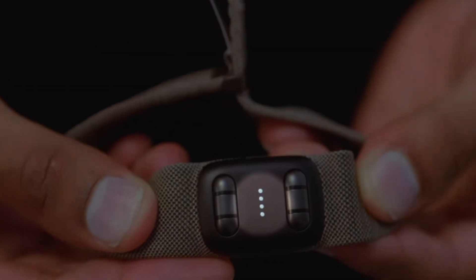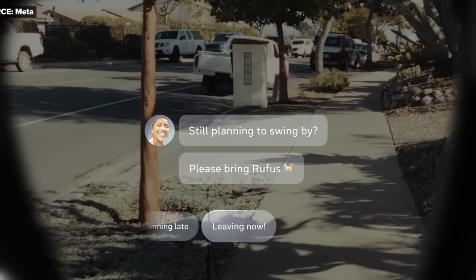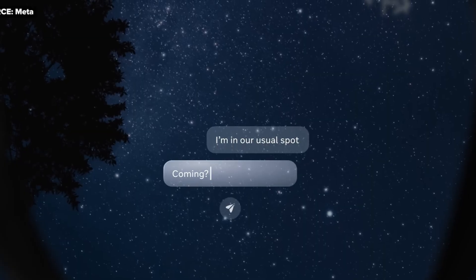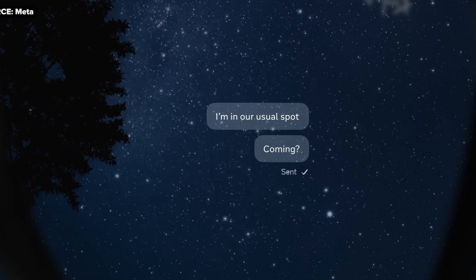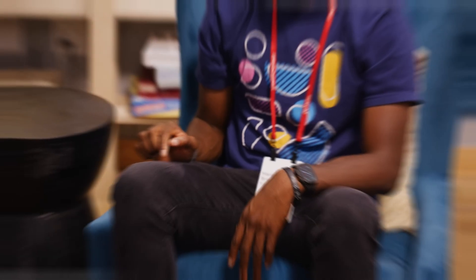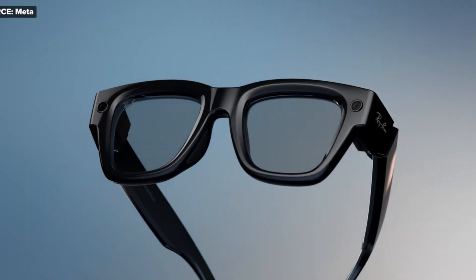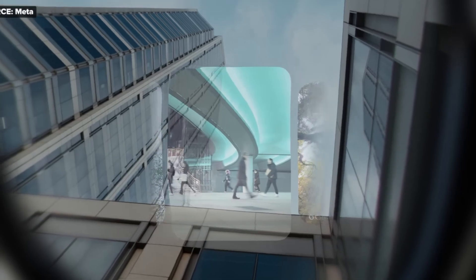So what can you actually do with them? Messaging: WhatsApp messages appear right in your eye, and dictation is nearly perfect thanks to five microphones, even if you whisper. And if you can't talk, you can literally write on your leg letter by letter. Camera viewfinder: for the first time, you can see what you're filming — no more guessing with POV clips.